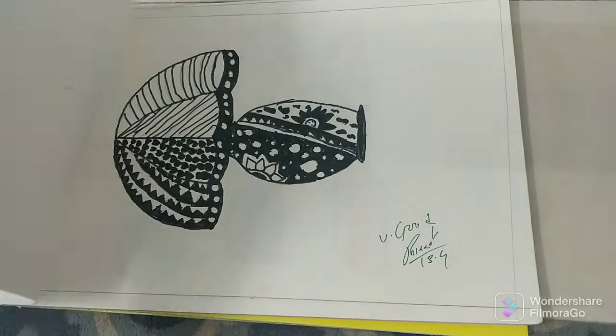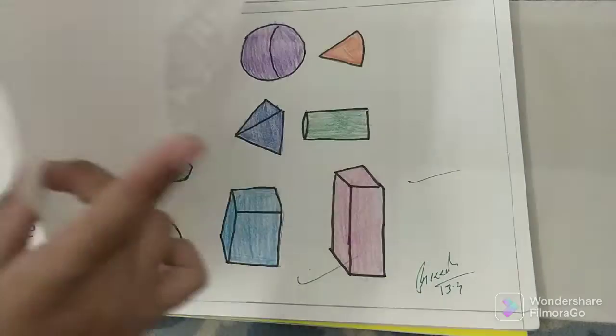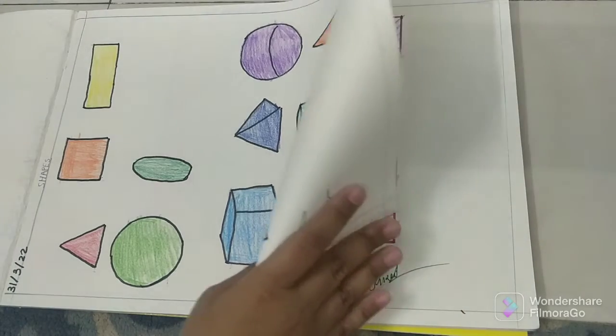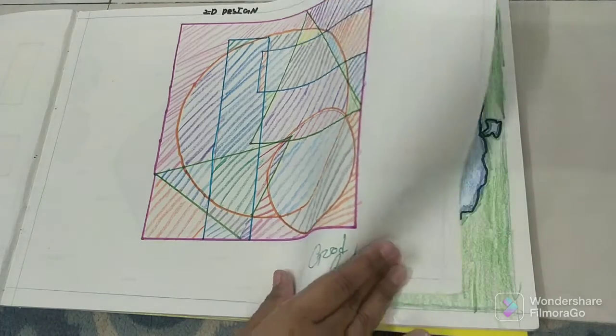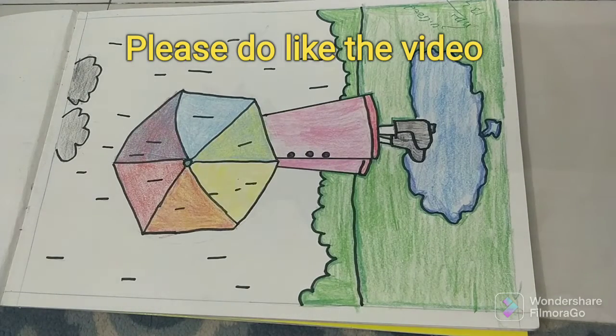My first drawing is this lamp. And my second drawing is 2 real 3D shapes. And next is this 2D design.